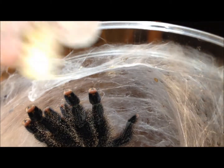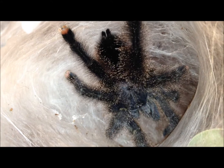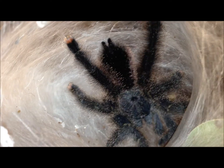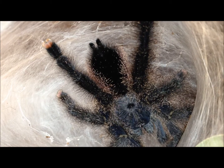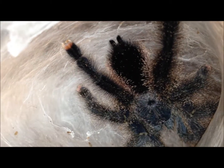Acanthoscurria geniculata. That's a super worm she's got. Oh my goodness, look at that — a perfect view of her. She's got to be a minimum of six inches — this girl is huge and she's beautiful. She's built her tunnel right up to the top, so it's easy for me to just open it up and drop food down.